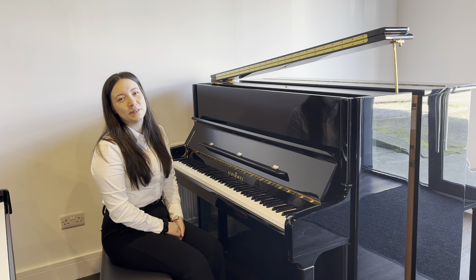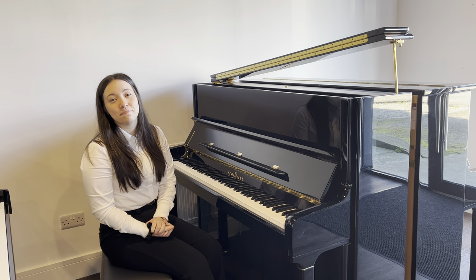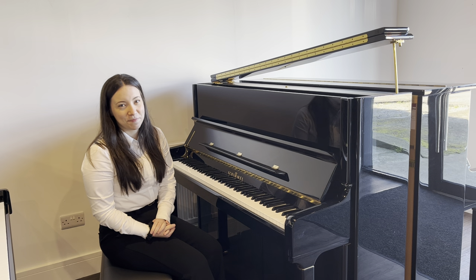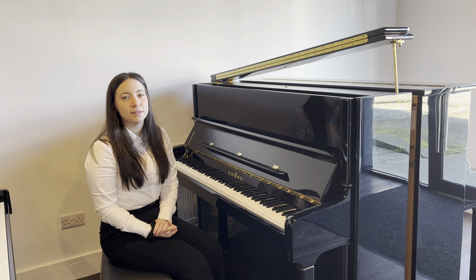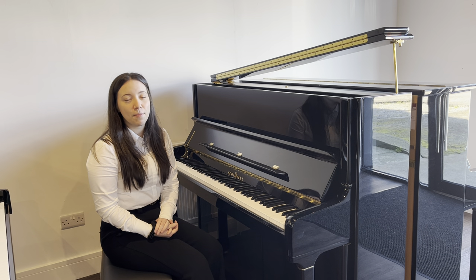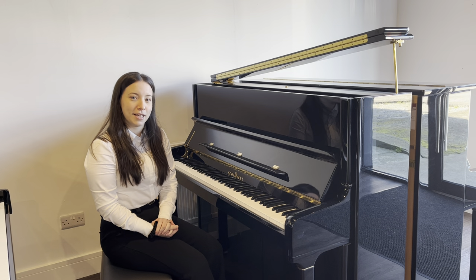Hi, welcome to Rumours Music, The Piano People. My name's Hannah and I'm here at an amazing new showroom in Chester. We have over 40 acoustic and digital pianos on display from leading manufacturers Roland, Kawai and Yamaha, as well as refurbished and used pianos. So if you do get a chance, please pop down and take a look.